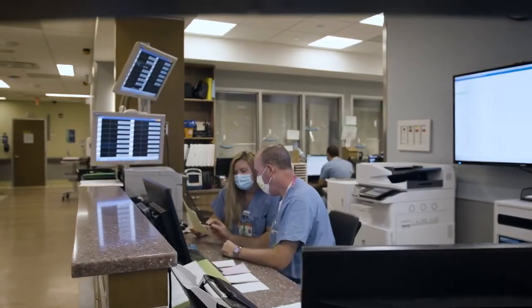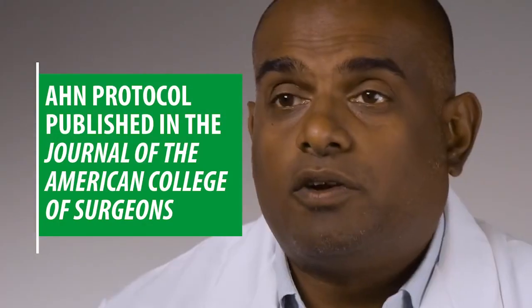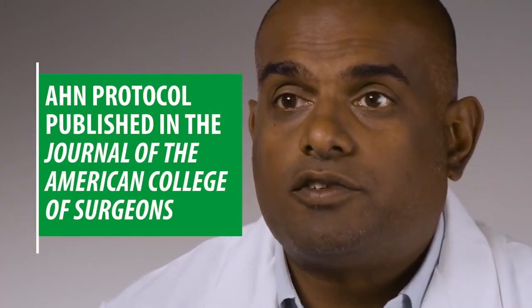We were very fortunate over the last few months to be published in the Journal of the American College of Surgeons, one of the preeminent journals for surgeons throughout the world. We were able to discuss how we utilized an elastomeric mask program to help almost eliminate our usage of disposable N95s.